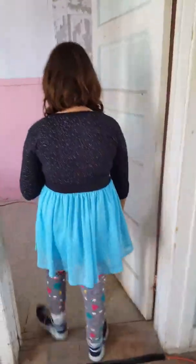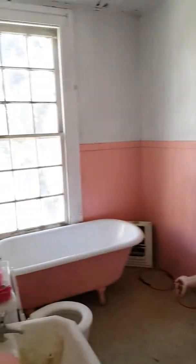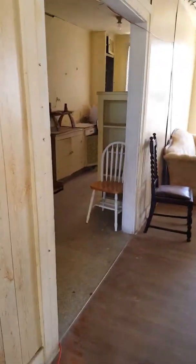Oh, here we have another little closet. And now we're going to go to number two and the pink bathroom.